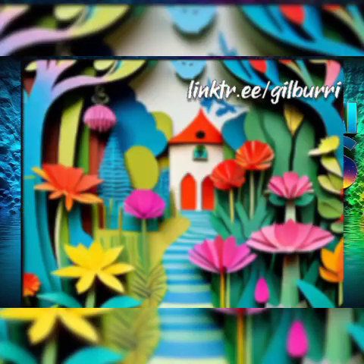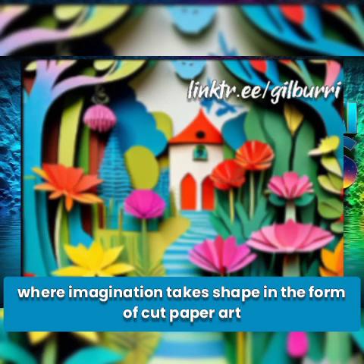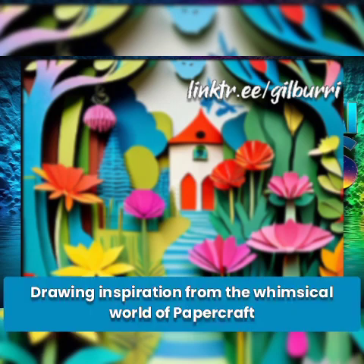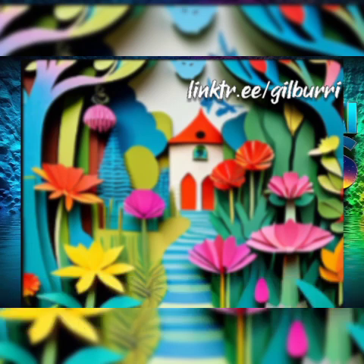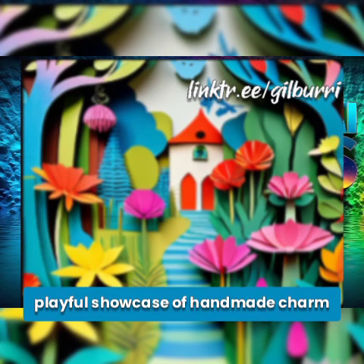Papercraft. Unleash your creativity with the Papercraft style prompt, where imagination takes shape in the form of cut paper art. Drawing inspiration from the whimsical world of papercraft, this style transforms your videos into a playful showcase of handmade charm.